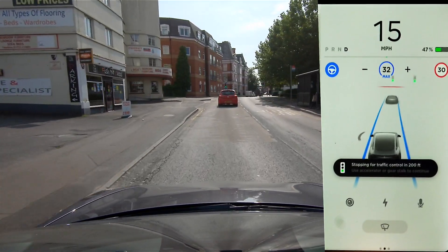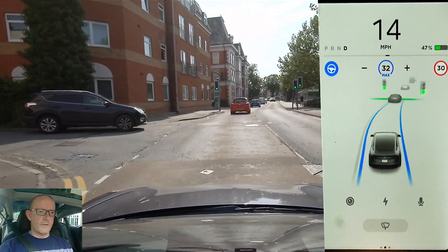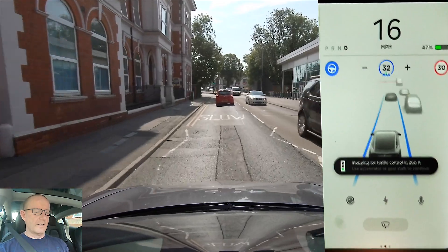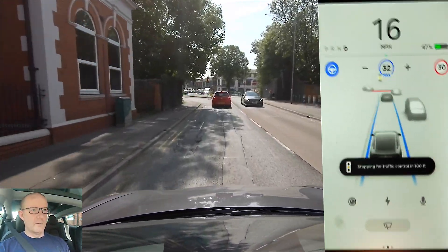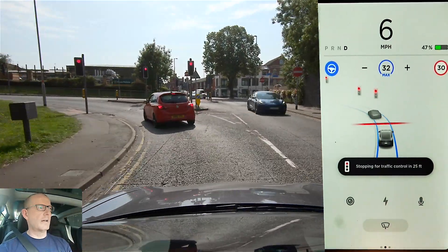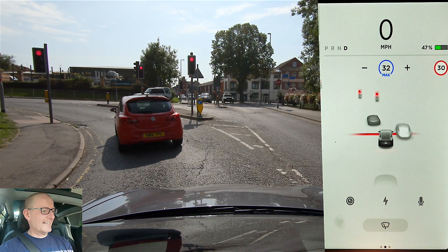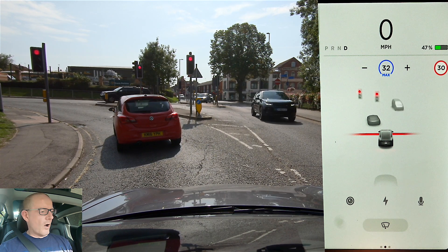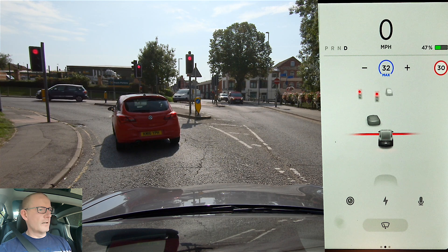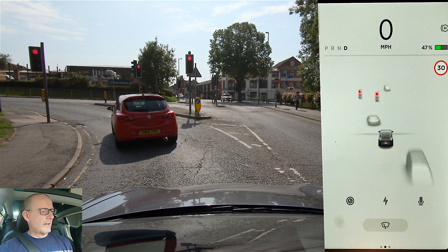Traffic lights ahead are just changing to amber. I've come this way because there's loads of traffic lights and loads of pedestrian crossings as well — Pelican crossings and Belisha Beacon type ones. Stopping for the lights — they've just changed from amber to red. The car thinks we're at the stop line but we're not; the actual line is where the Corsa in front is sitting.